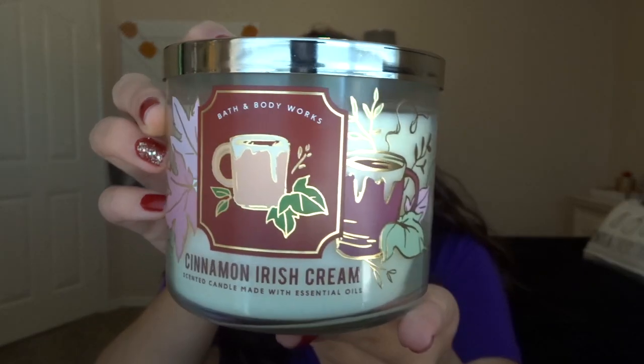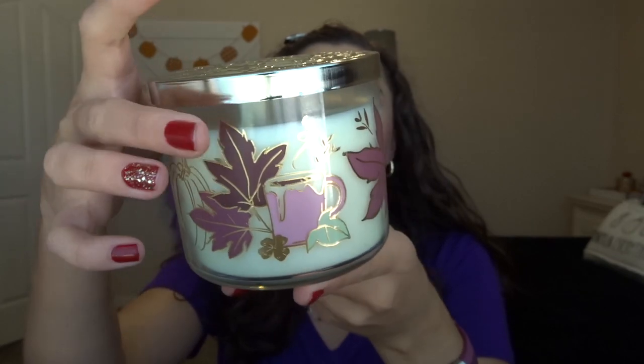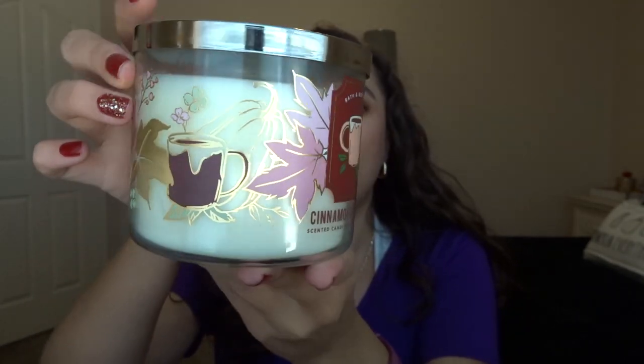Let me show you the packaging on this one — it's so cute. It wraps all the way around and it's like gold foil, it's really pretty. I regretted not getting this candle when it came out last year, so I had to pick it up and it smells so good. The notes are cinnamon spice liqueur, Irish cream, and French vanilla. I figured I'd just pick it up because I had been eyeing it for a really long time — I just treated myself to that.